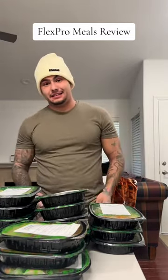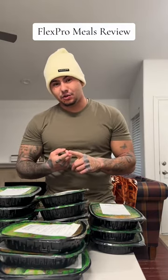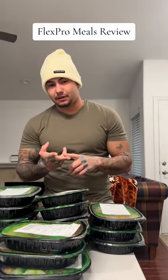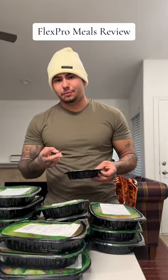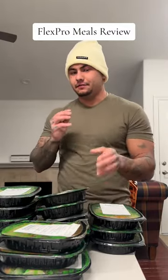Flex Pro Meals does it right. If you guys want to stay in peak physical condition and be able to track your macros — your fats, carbs, proteins — it's right on the back of every single box. You can plug it into MyFitnessPal. We're all super busy, so to have extremely tasty, affordable meals to go and eat is incredible. The convenience is so good.